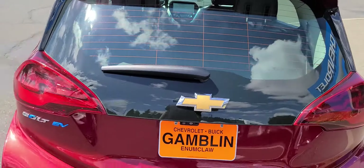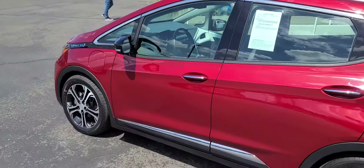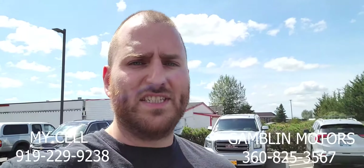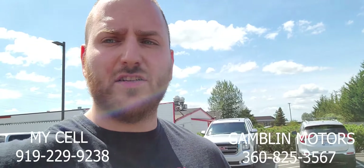So that is our used 2017 Chevy Bolt. For more info on this or any other vehicle whatsoever, don't hesitate to ask. You can find me all over social media, hashtag Bob of Gamblins. Thanks and talk to you guys soon.